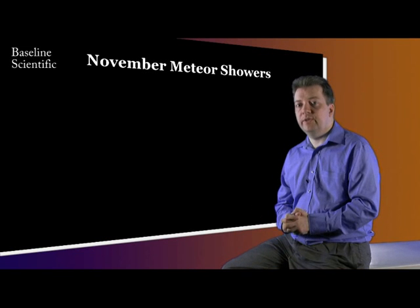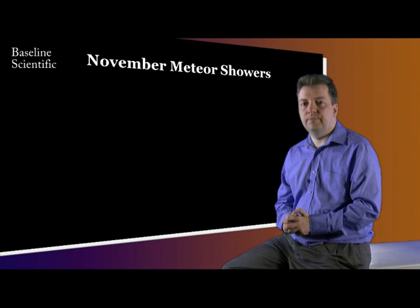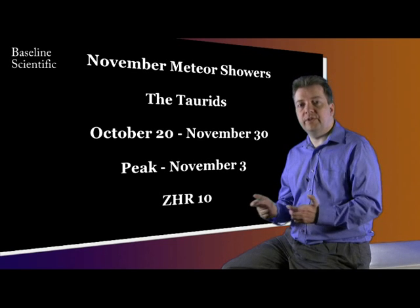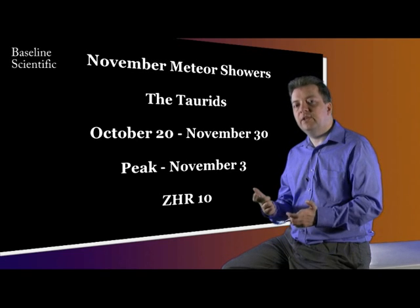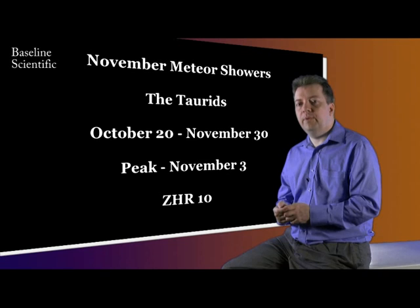There are two meteor showers that can be seen in November. The Taurids can be seen throughout the month, with a peak on the 3rd. These are classed as slow meteors, as they will appear to move slowly across the sky.